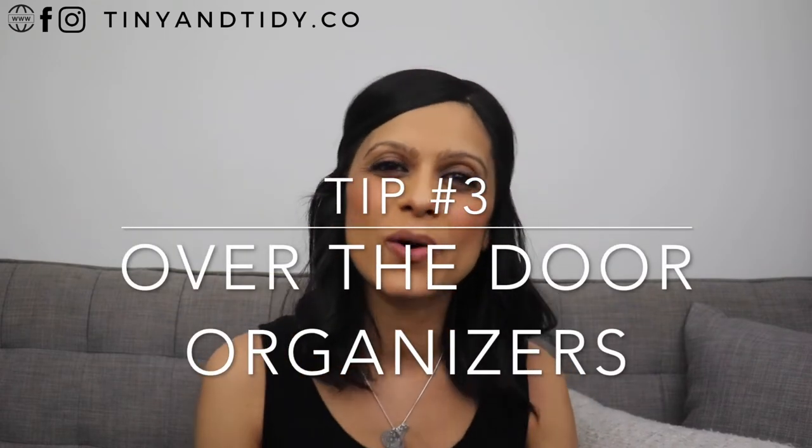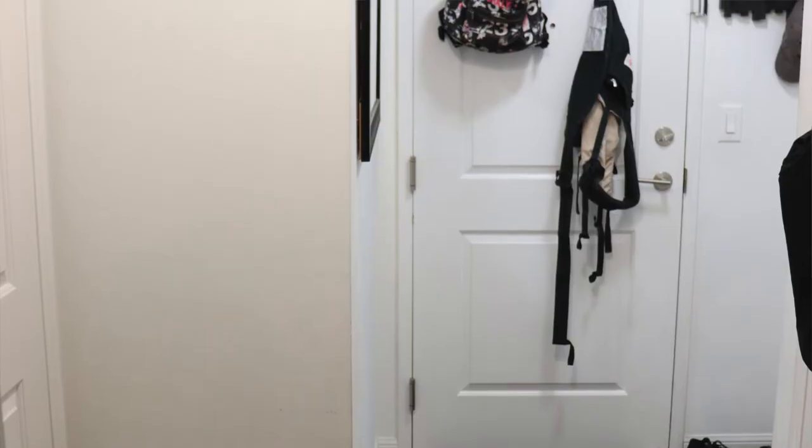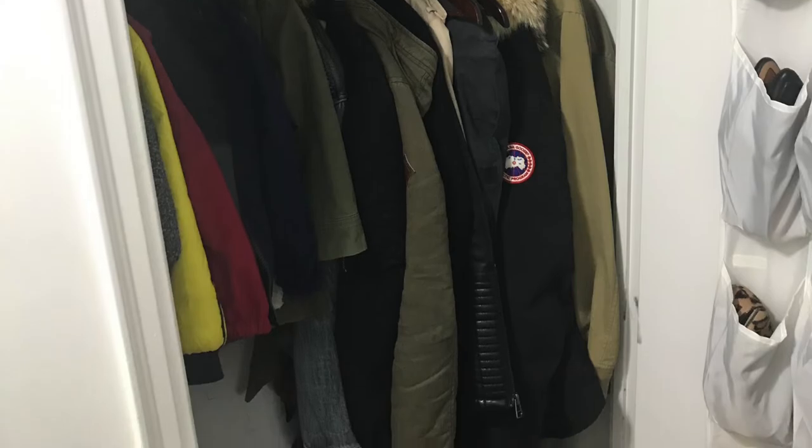Tip number three: over the door organizers. This is a space that is often overlooked, but you'll be amazed by how useful it can be. Every door in our condo has some type of over the door organizer attached to it — most are on the back of the door so you can't see them, but some are even on the front. Since we don't have a mudroom in our condo, I've placed over the door hooks on every door in the main hall. This acts as a mudroom for us and gives us a spot to hang the coat we're currently wearing so we don't have to hang it in the closet every time. Since we only have one coat closet it's quite full, so we don't want to squeeze in five jackets daily. When we have guests, we also have a place to hang their coats.